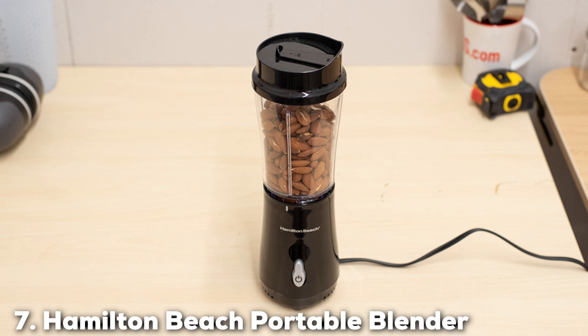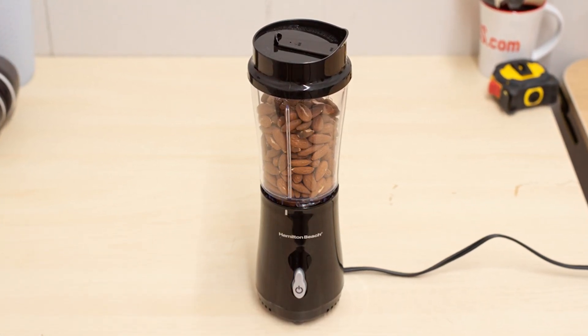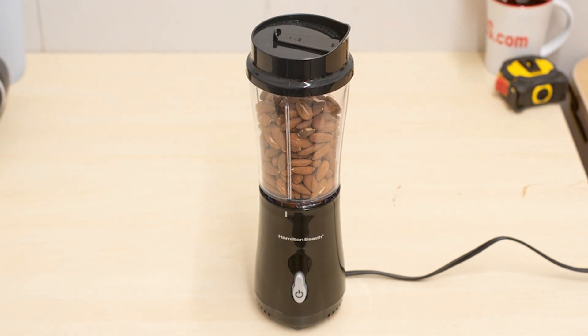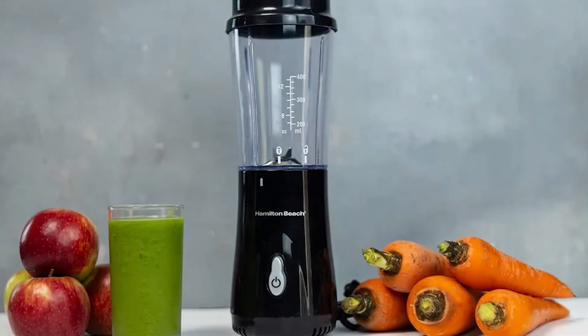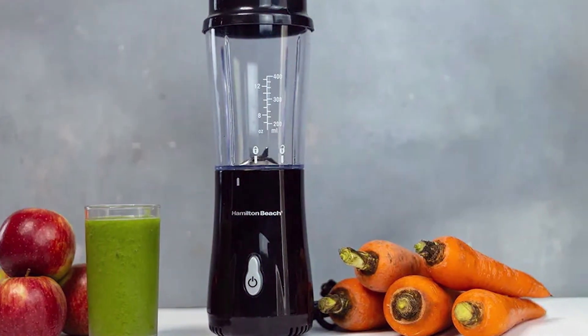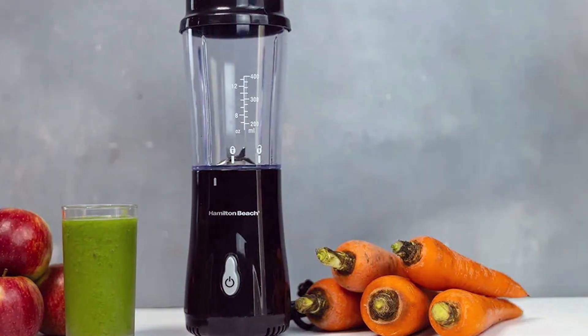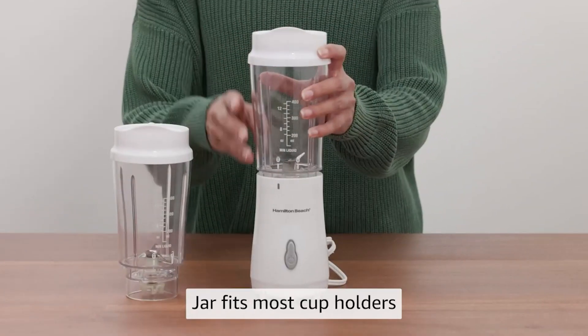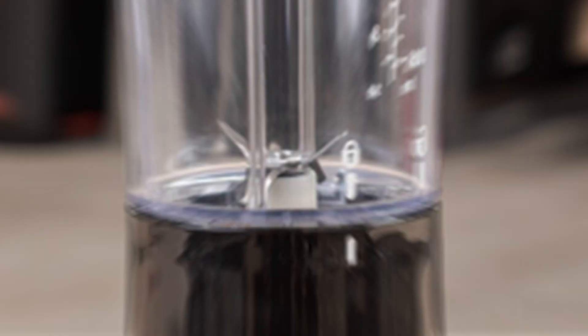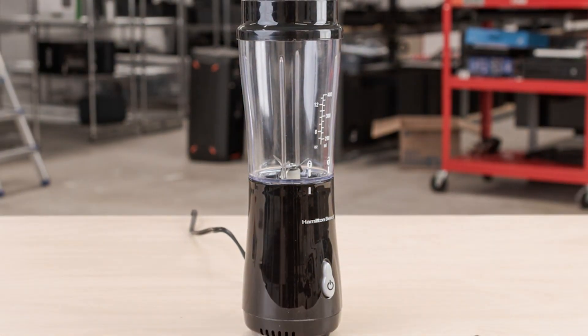Last but certainly not least, at number 7, we have the Hamilton Beach Portable Blender for Shakes and Smoothies. This compact and lightweight blender is perfect for those who are always on the go. Its sleek design and convenient travel lid make it easy to take your smoothies with you wherever you go. Quality is a key feature of this blender — despite its compact size, it's built with durable materials that ensure reliable performance. The stainless steel blades are designed to handle fruits and vegetables with ease, providing smooth and consistent blends.